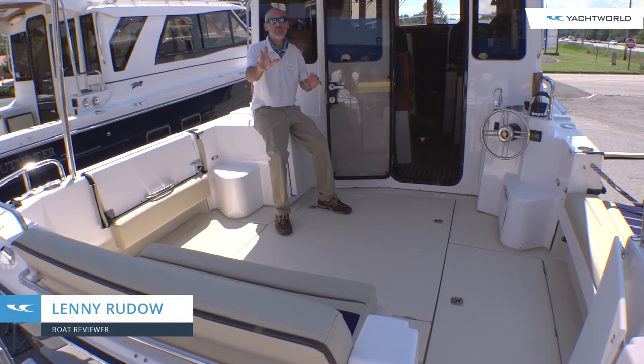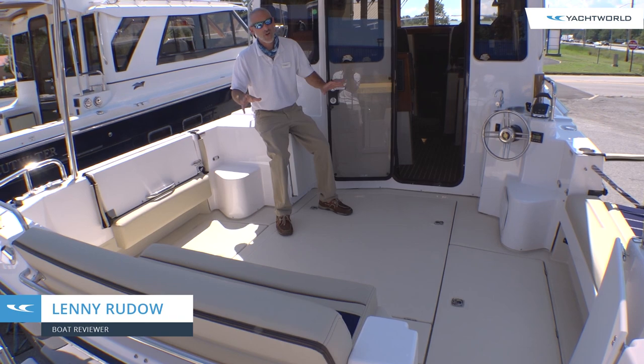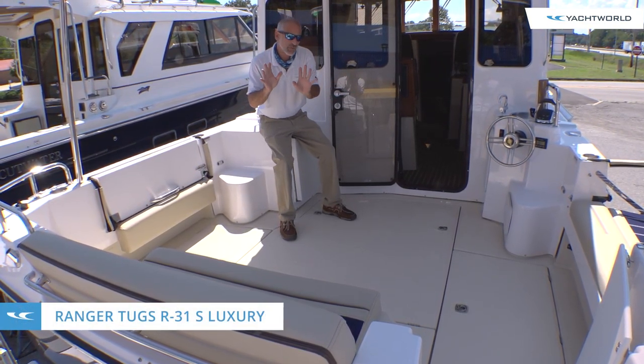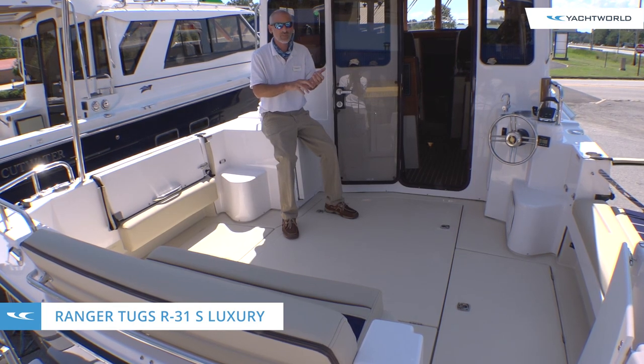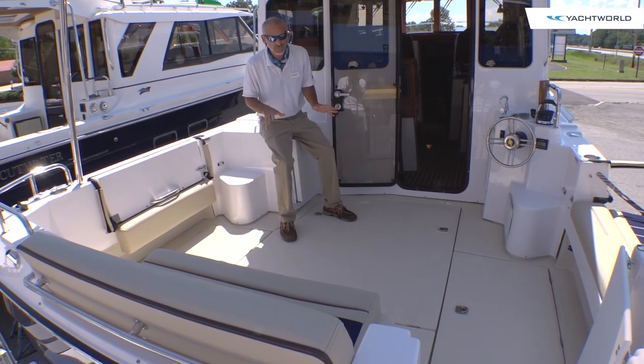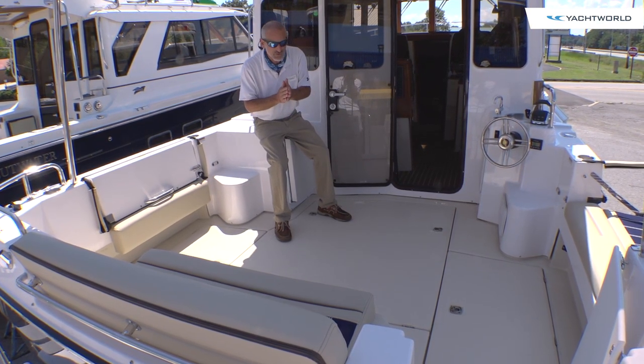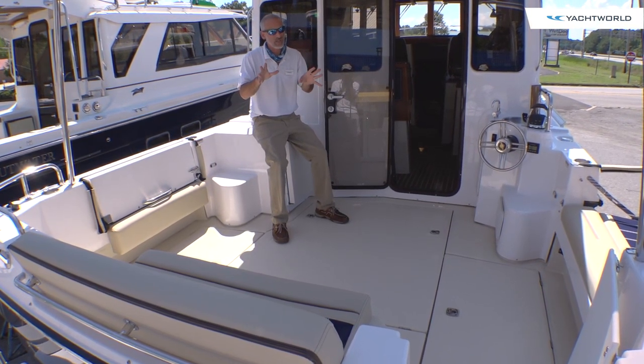Hey there people, Lenny Rudow here to show you today the Ranger Tugs R31S Luxury Edition. Now I'm going to mention a couple things here to get started. First off, everything you're going to see is a standard feature. And second off, there's an awful lot of features to look at, so we're going to go through this rapid fire style.